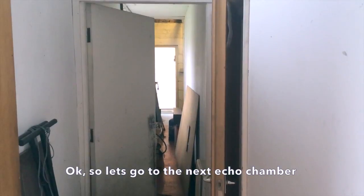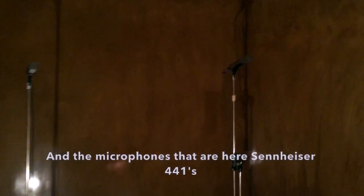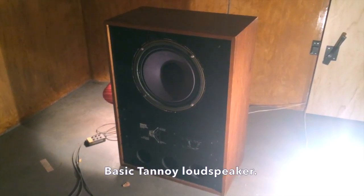Okay, so let's go to the next echo chamber. As you can see, it's a wooden room. It has a curved ceiling as well. It's a much shorter reverb time than the previous room because it's a smaller room. The microphones here are Sennheiser 441s, powered by a basic Tannoy loudspeaker.